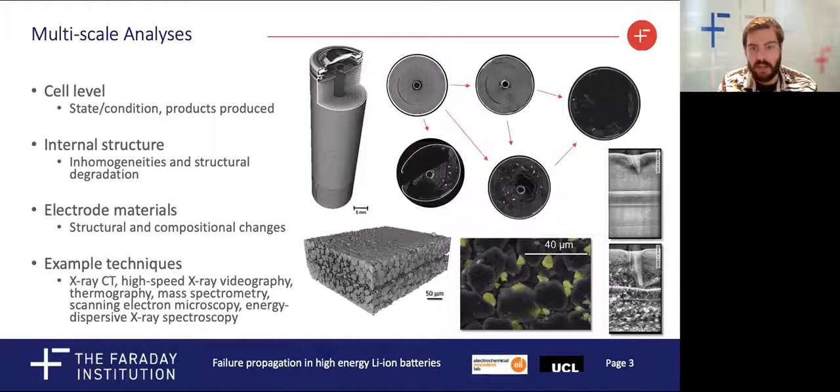We can also go down to the scale of electrode particles to assess changes in their structure, distribution and composition. Through a variety of structural and chemical analyses, we can get clues as to the electrochemical processes occurring and correlate these with known operations in the life of the cell.